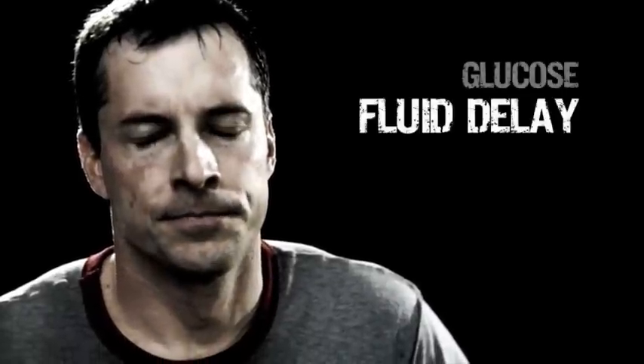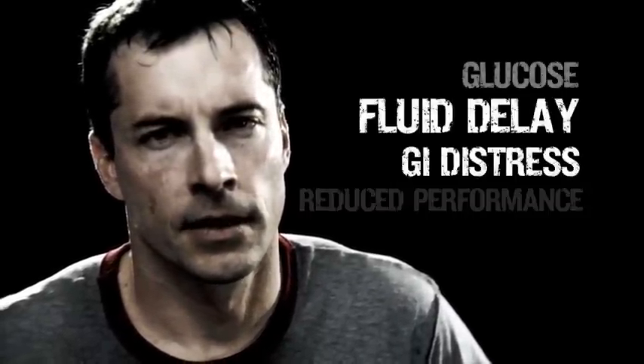There can be delayed fluid absorption, GI distress, and ultimately reduced performance.